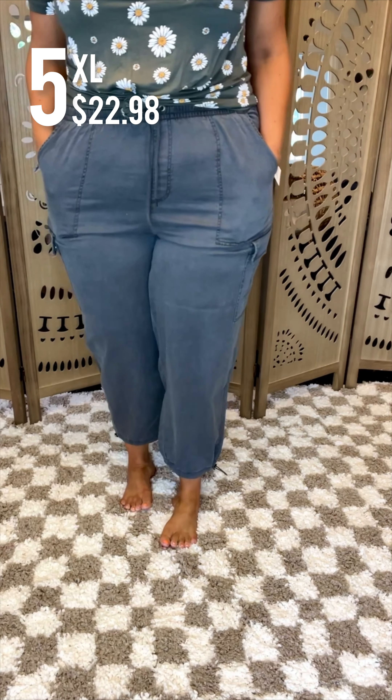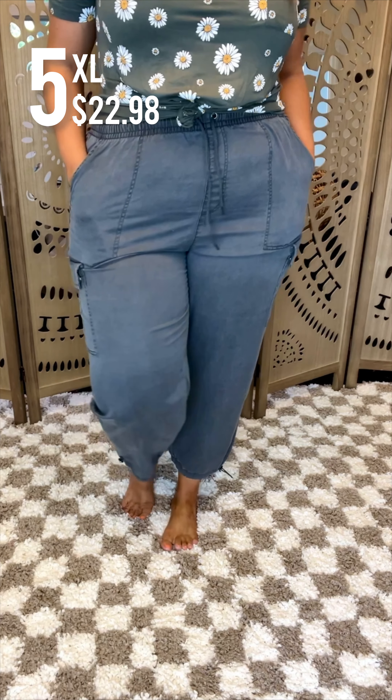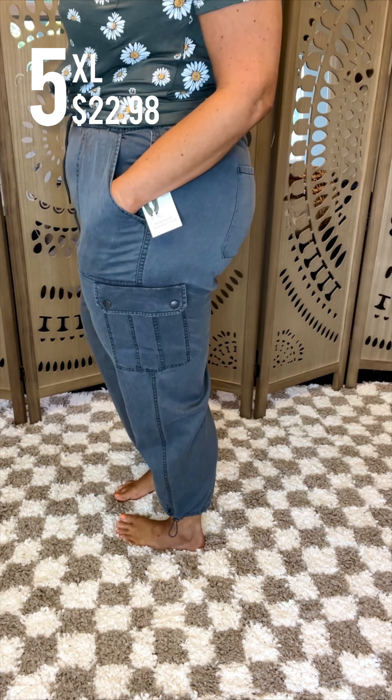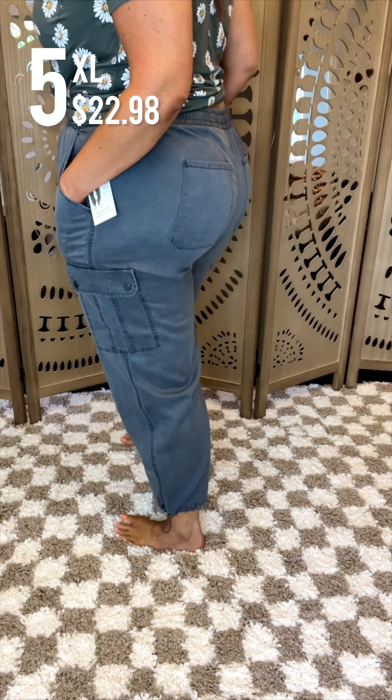I do midsize curvy fashion and style, never filtered or photoshopped, so make sure to follow. Soft denim cargo pant — I feel like in the past I just haven't had a lot of luck with this type of material, but I thought that these worked really well, especially considering what they are.